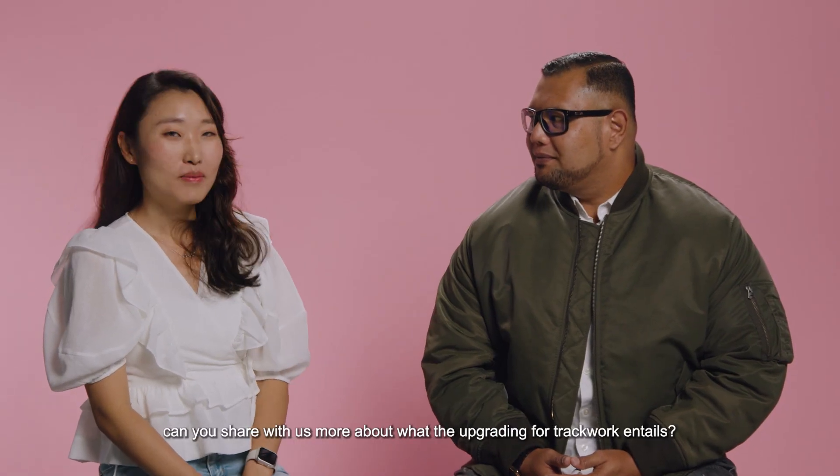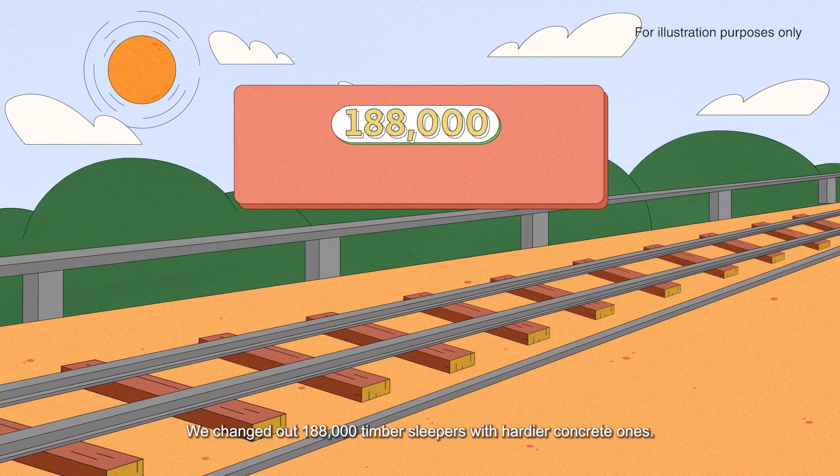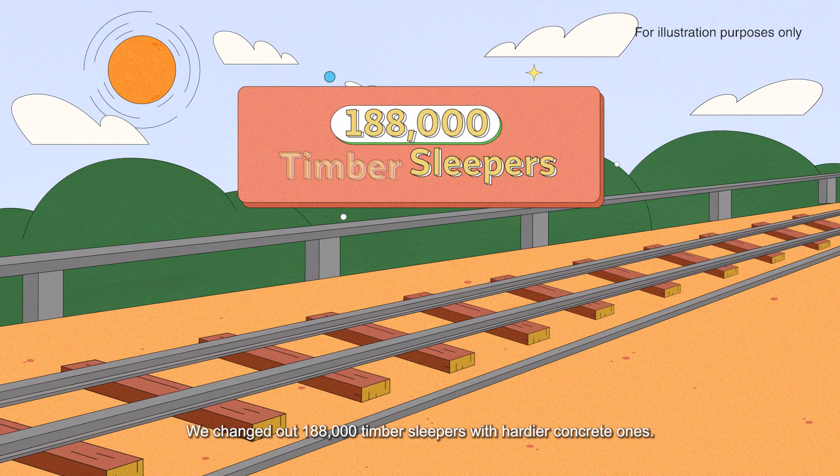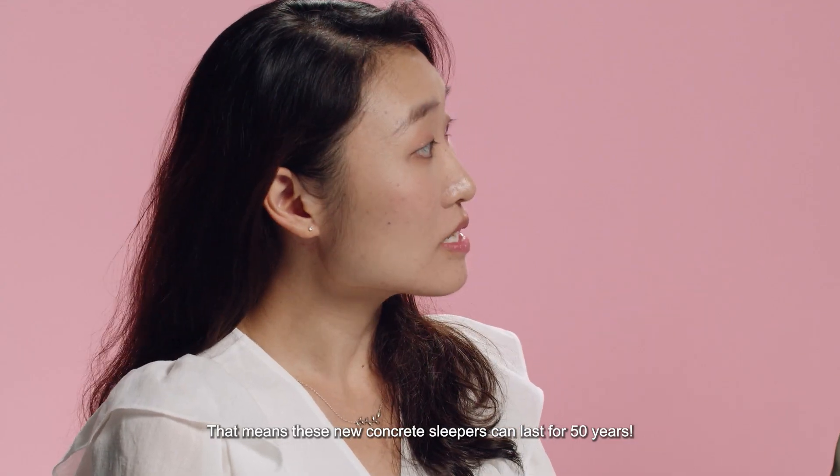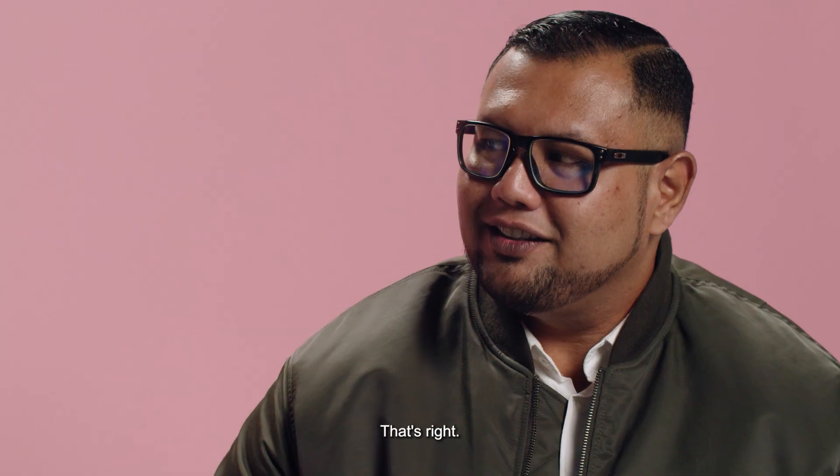So, Riduan, can you share with us more about what the upgrading for trackwork entails? Of course. We changed out 188,000 timber sleepers with hardier concrete ones. They last twice as long and are more weather-resistant, meaning these new concrete sleepers can last for 50 years.